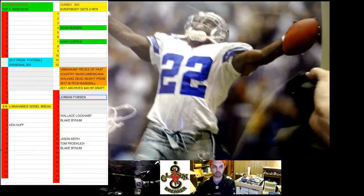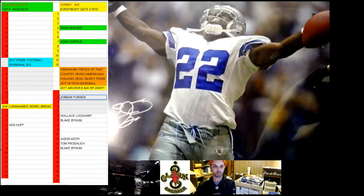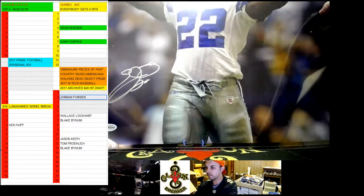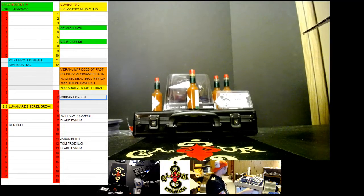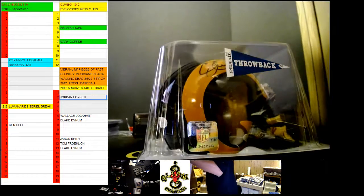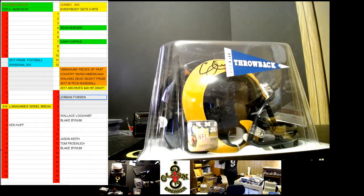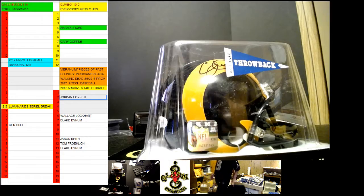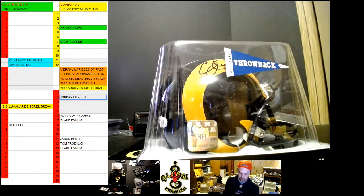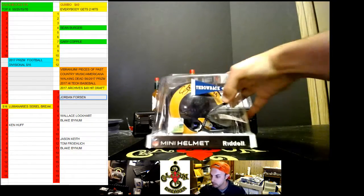All right, so let's go — I'll show y'all everything again. I'm going to show y'all from the beginning because it's so much easier. Let me move this box out of the way. It's a pretty solid case again. We got Eric Dickerson throwback helmet.